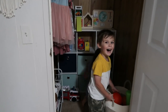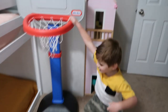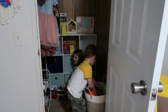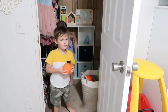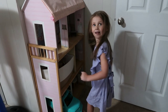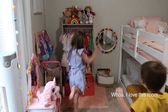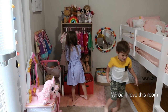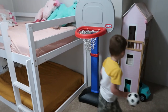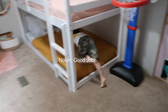Y'all didn't even see the closet yet — let's look at the closet! That's your toy box — that's going to be where we clean up all the toys. She just saw all her bows! Nolan, good job!